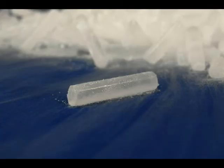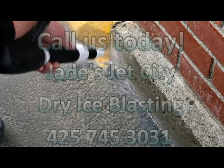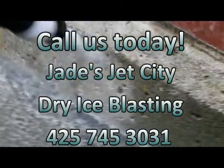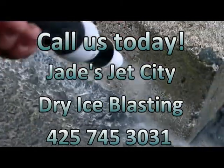Jade's Jet City Dry Ice Blasting is the better, cleaner, greener alternative to cleaning. 425-745-3031. Jade's Jet City Dry Ice Blasting — call us today. 425-745-3031.